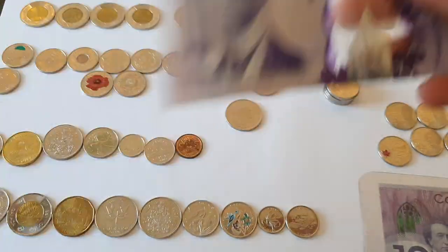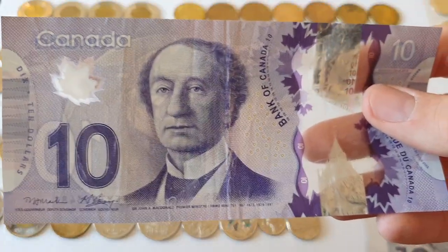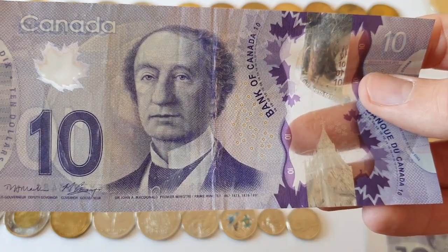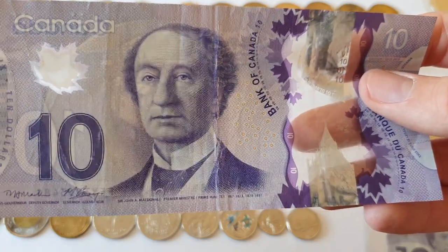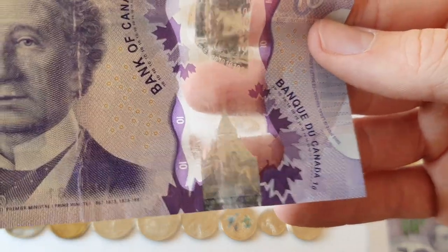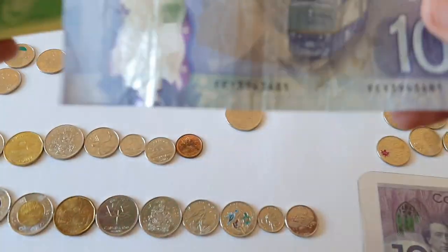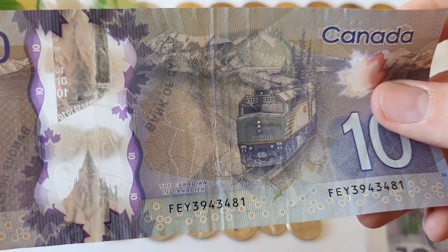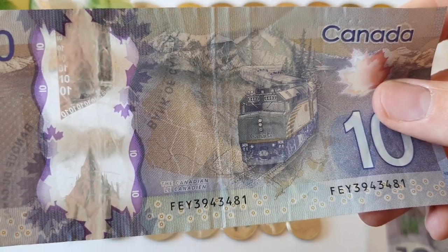Then we move on to the ten dollar note. This has got Sir John A. Macdonald — he was the first prime minister of Canada, and actually a Scottish man. Again, another part of the buildings on Parliament Hill is featured. And on the back we have a view of the Canadian — the train that passes through the Rocky Mountains.